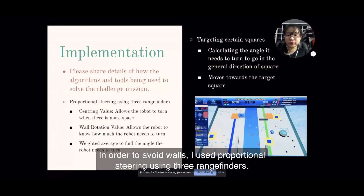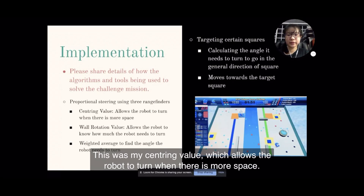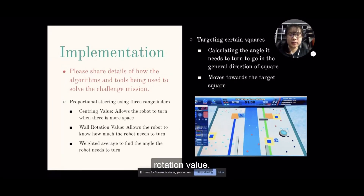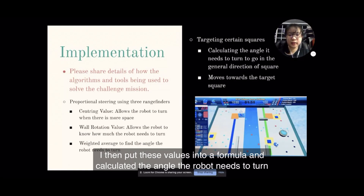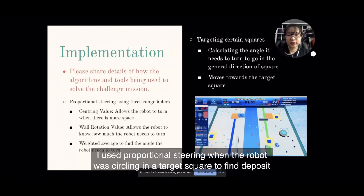In order to avoid walls, I used proportional steering using 3 rangefinders. I took the difference between the left and right ultrasonic sensors — this was my centering value, which allows the robot to turn when there is more space. Then, I took the value of the ultrasonic sensor with the lowest value, and this was my wall rotation value. This allows the robot to know how much it needed to turn according to the distance from the nearest obstacle or wall. I then put these values into a formula and calculated the angle the robot needs to turn using a weighted average.